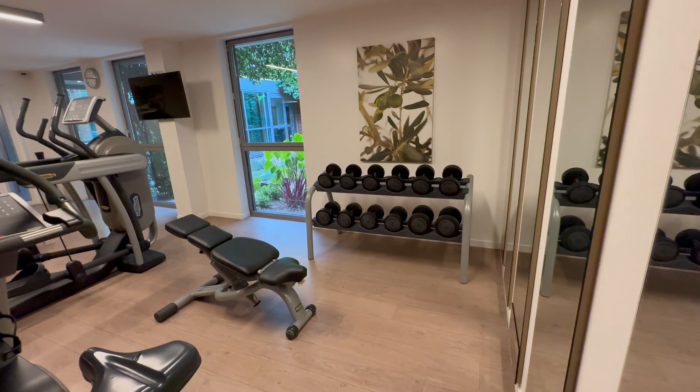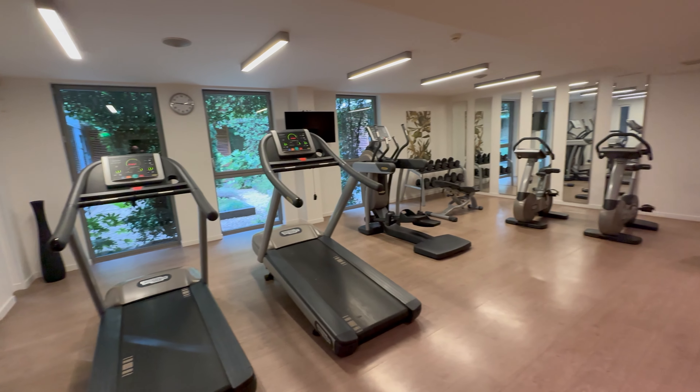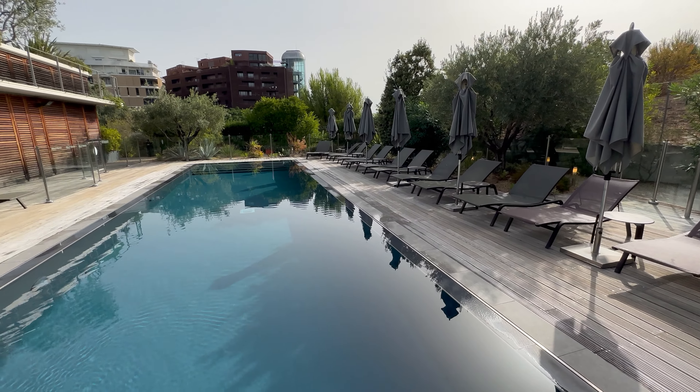Also on the ground floor is the gym and swimming pool. The gym is accessible 24 hours a day and is a good size. The hotel has 120 rooms and three suites, so the gym is well proportioned for the property.